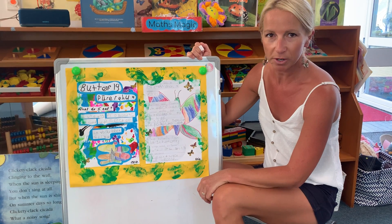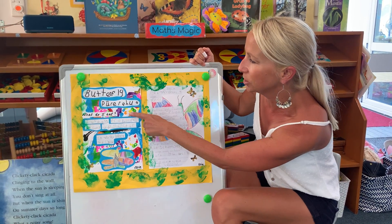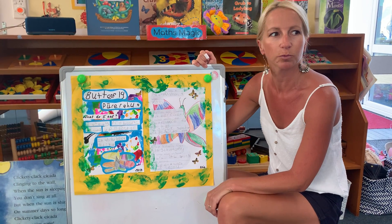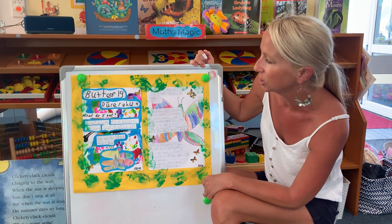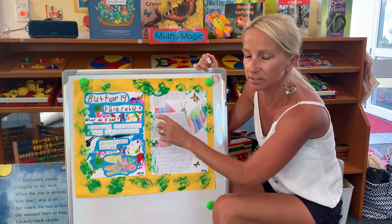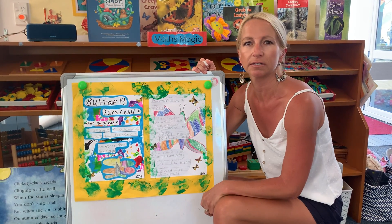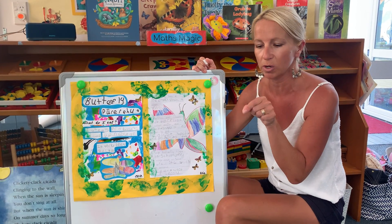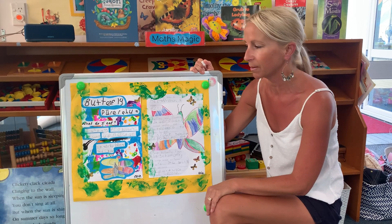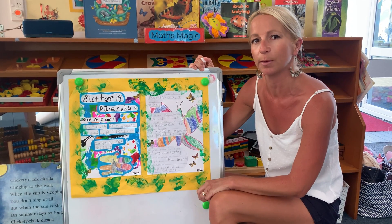Allie has looked through some books and we even looked on my phone and we did some questions. The first one that Allie asked was what do butterflies eat, and she found out that they use their proboscis to suck up nectar from the flowers. When we talked about a proboscis, she discovered that it works like a straw — just like when you use a straw to drink your milkshake, that's how butterflies use their proboscis to drink up the nectar.